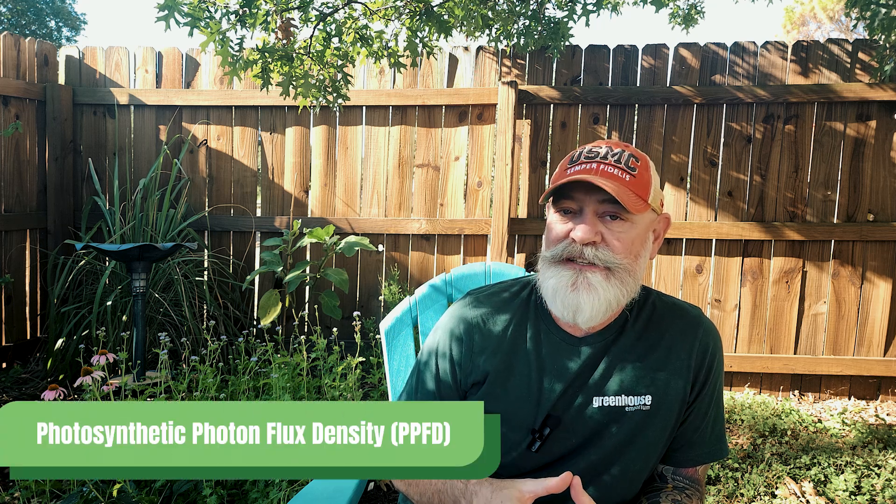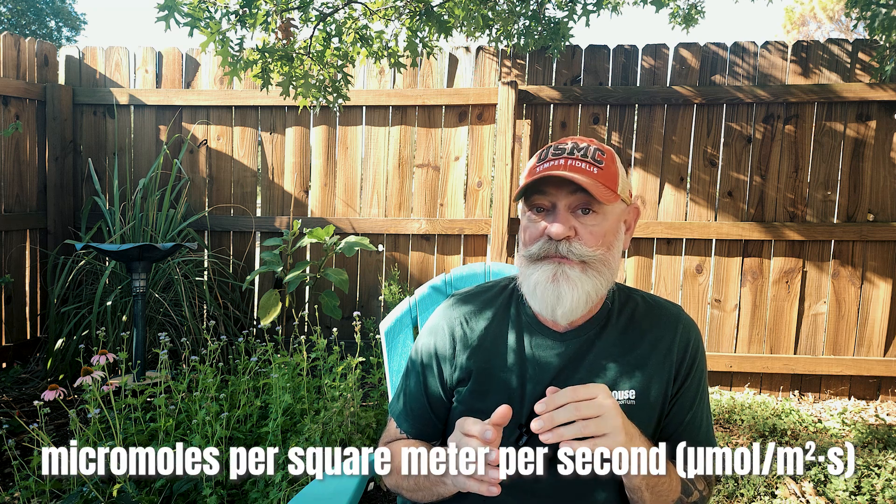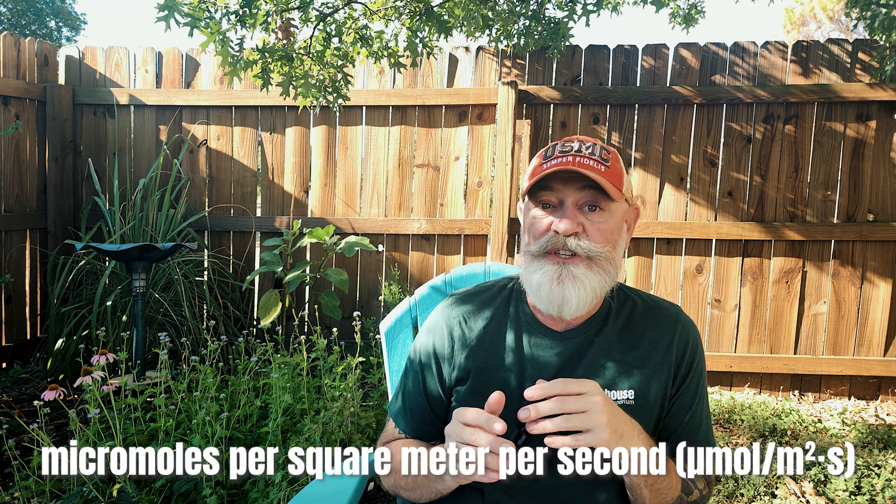Before we dive into the results, let's quickly explain PPFD — Photosynthetic Photon Flux Density. PPFD is a measurement of how much usable light, measured in micromoles per square meter per second, is actually reaching your plants. This is crucial because the more light energy plants receive, the better they can grow and thrive.